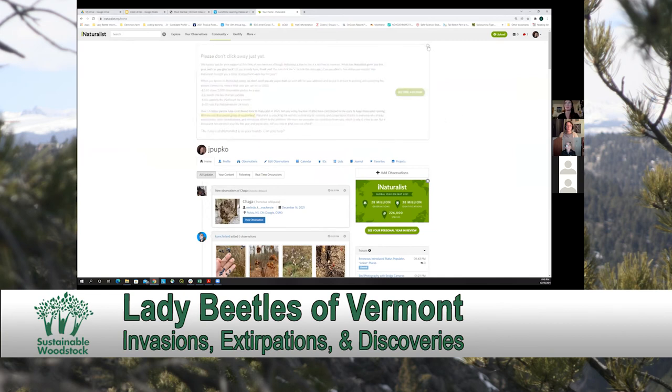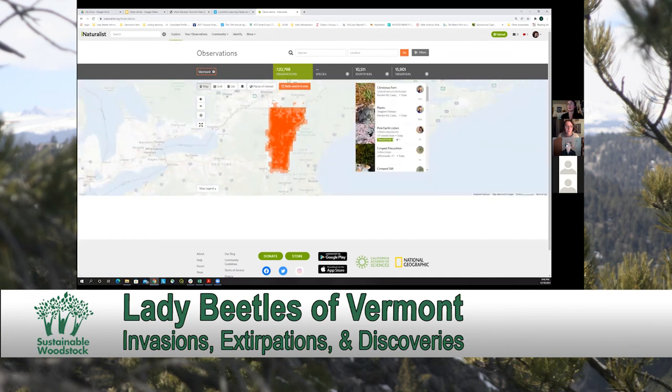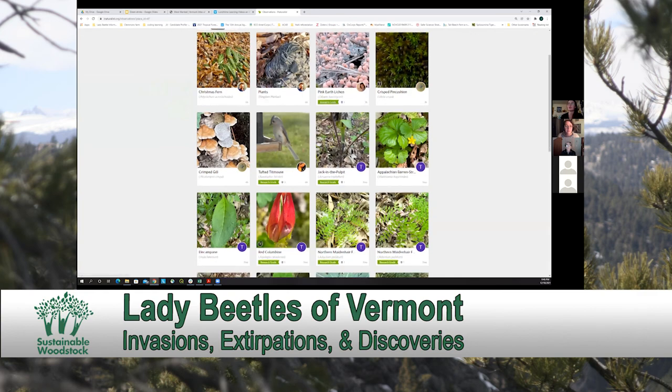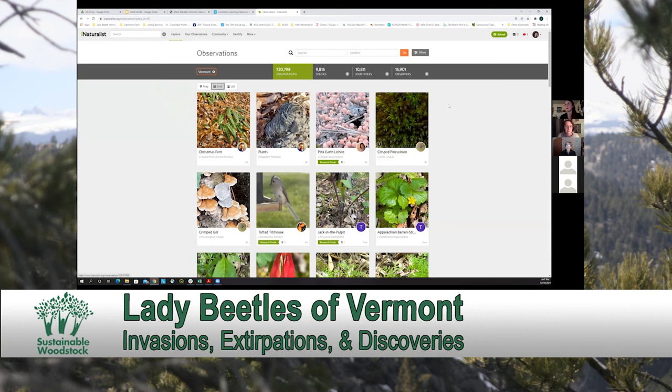This is your iNaturalist homepage once you have an account set up. On your explore page, you can filter to a region and get a list of all the observations, all the species, all the people who have been identifying observations and observing organisms on a map. You can also toggle over to grid and see all of the photos and audio recordings of the different species. This is just in the state of Vermont — iNaturalist has become a pretty powerful platform.